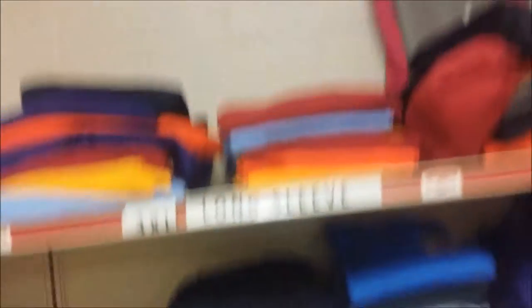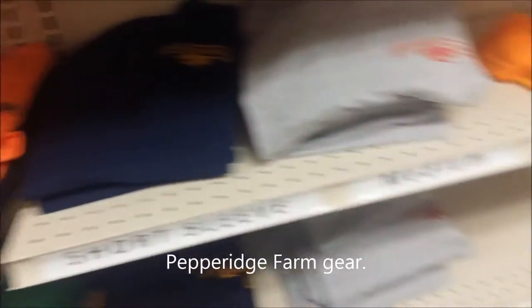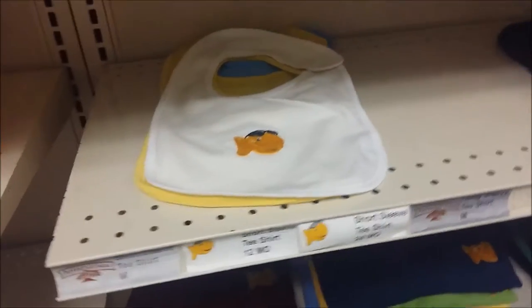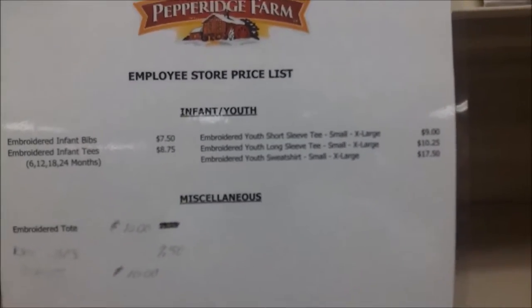You could even get Pepperidge Farm clothing. You can get a short sleeve Pepperidge Farm. You can get your baby Pepperidge Farm. You can get your Pepperidge Farm bibs. How much is that Pepperidge Farm bib? Wow, Pepperidge Farm bib is $9. I think it's too much.